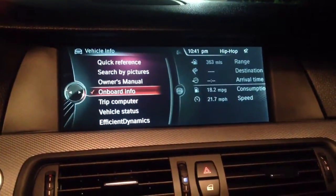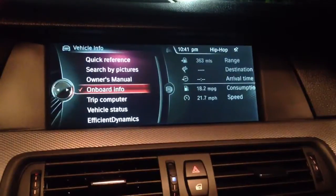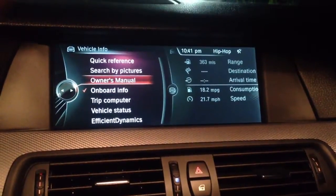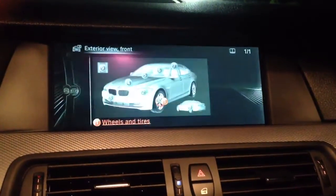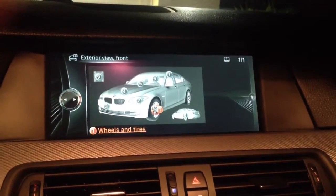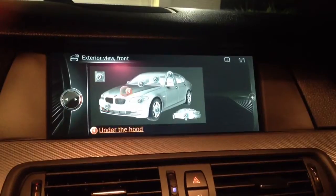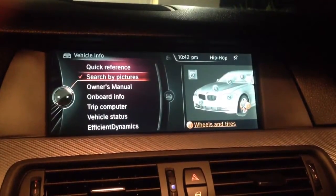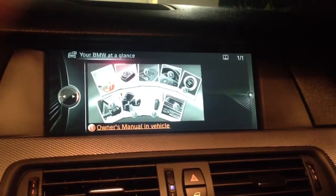Vehicle info is pretty cool. Connected Drive — I won't get too detailed there, but you've got all kinds of stuff here. These are helpers — you can do your owner's manual, you can search by pictures. Say I want to search a certain thing on the BMW, I can choose different pictures and toggle through that.